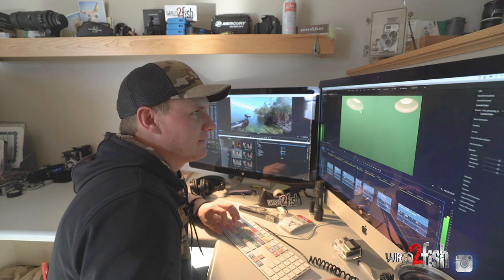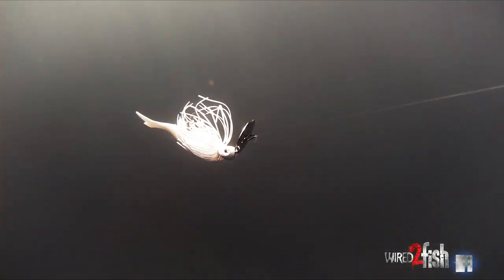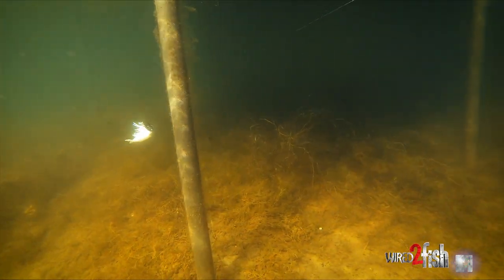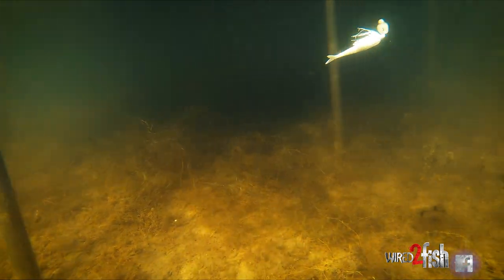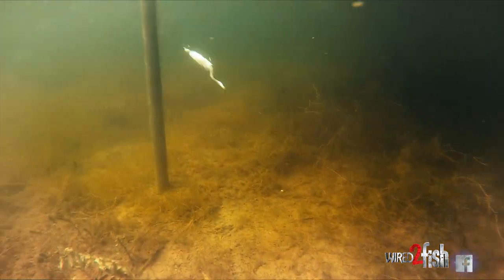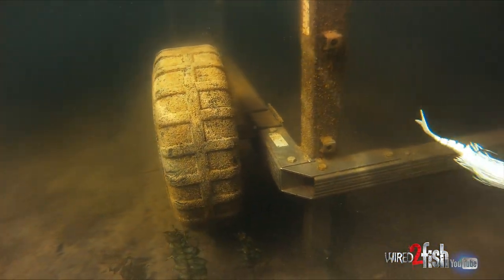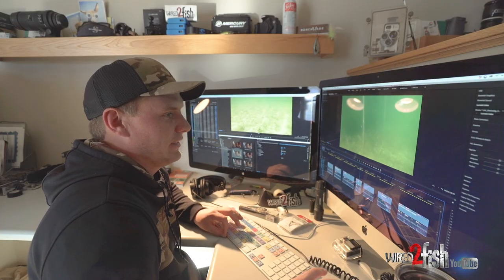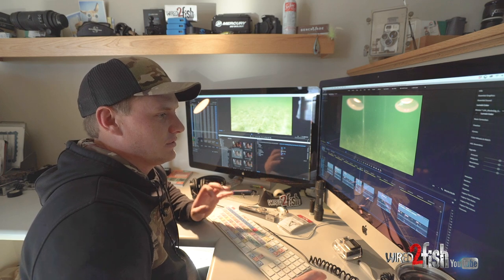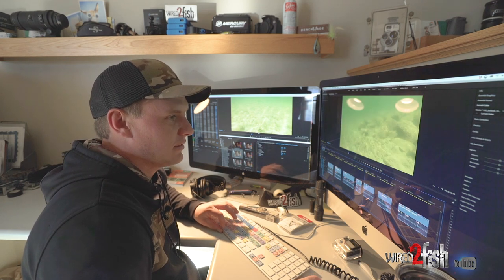Number four is the Thunder Cricket bladed jig — a relatively new bait. The first thing we noticed is that it has good components: there's a good Owner hook in it, it skips pretty well, and it's just a quality bladed jig. It's also not a crazy expensive bladed jig, which stood out to us. It has a good selection of colors as well, and like a lot of baits in the Strike King lineup, those colors are on point — that's always an important thing to us.